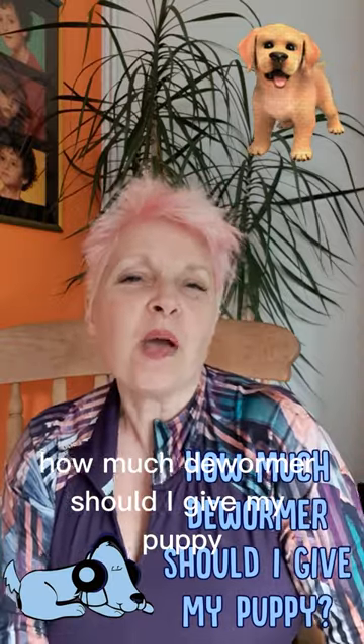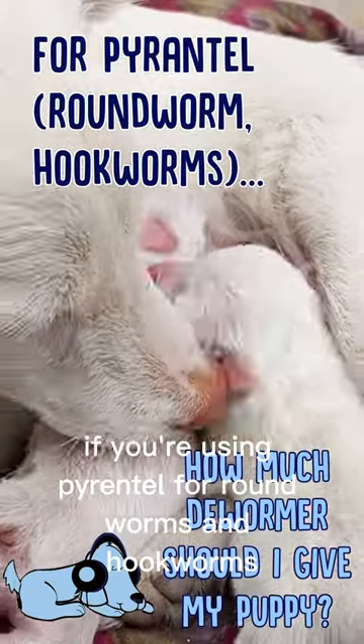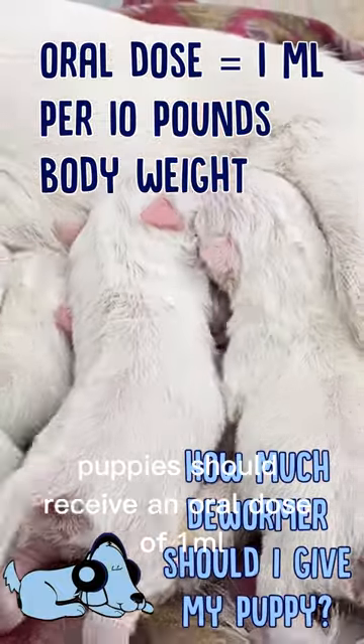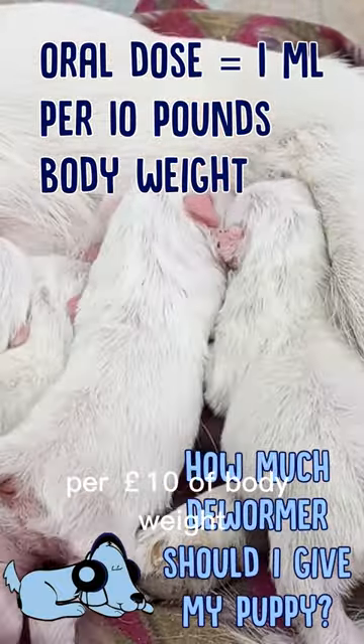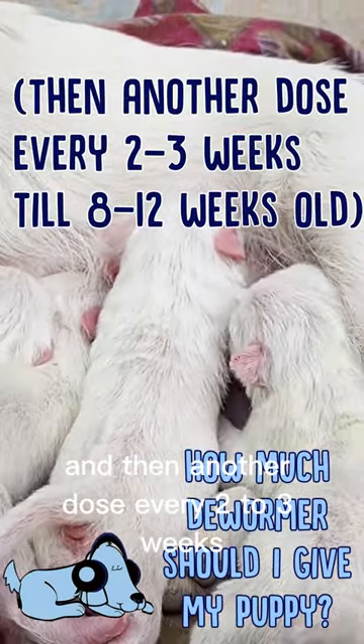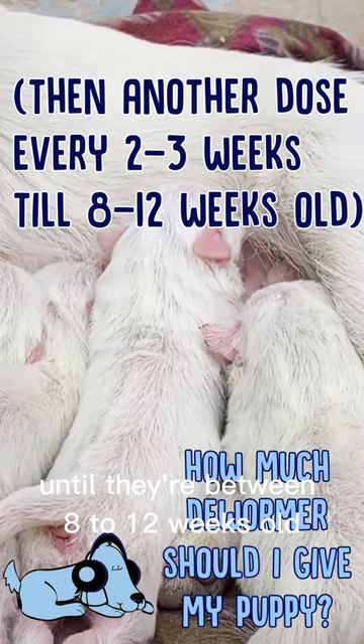How much dewormer should I give my puppy? If you're using pyrantel for roundworms and hookworms, puppies should receive an oral dose of one milliliter per 10 pounds of body weight, starting from when they're two weeks old, and then another dose every two to three weeks until they're between eight to 12 weeks old.